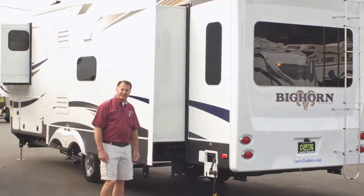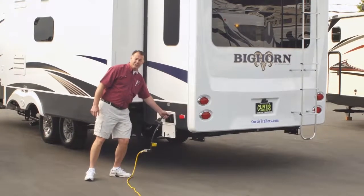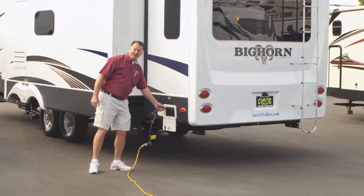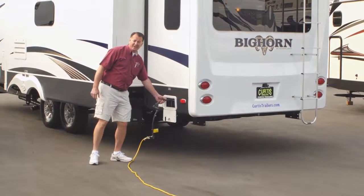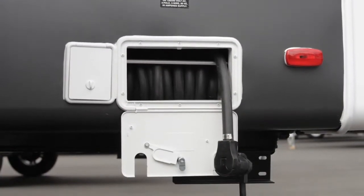Another convenient feature on this is a 50-amp service. Unfortunately, the cords are really thick and they're hard to wind up and put away — very heavy. So this has a power reel. You just push a button and it automatically winds itself up.